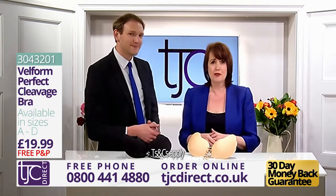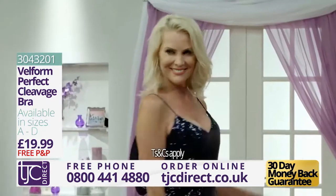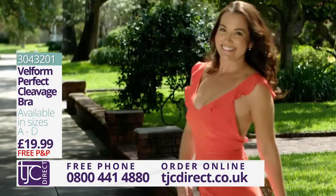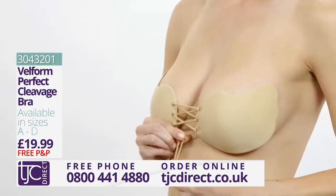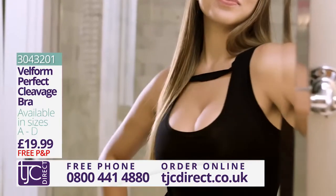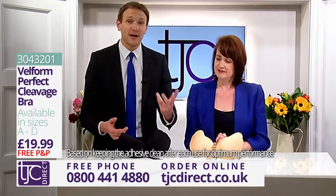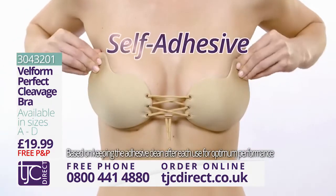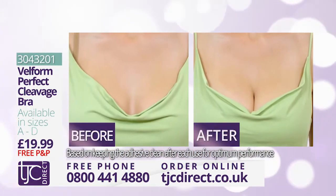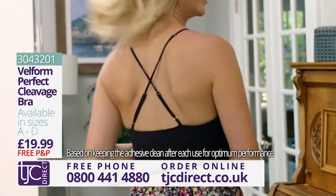The Velform Perfect Cleavage Bra is suitable for hundreds of different outfits — maybe for that dress you've got for a wedding, for that special top for a night out, or for all those lovely bandeau maxi dresses and halter necks we love to wear in the summer. Plus, because it has the magical pull string, you get to enhance what you've already got. You don't have to contend with straps, side bands, hooks, or uncomfortable wires, and the self-adhesive surface gives you a natural-looking shape.